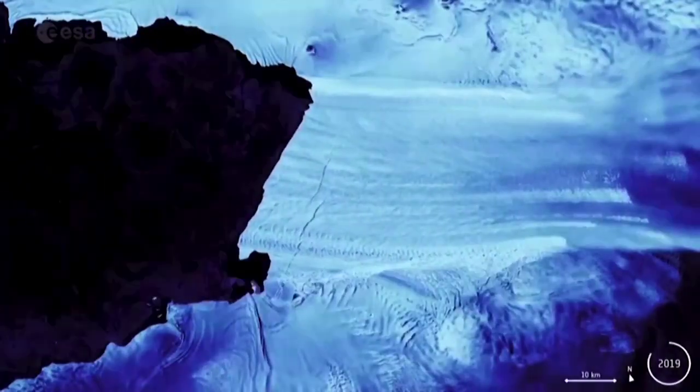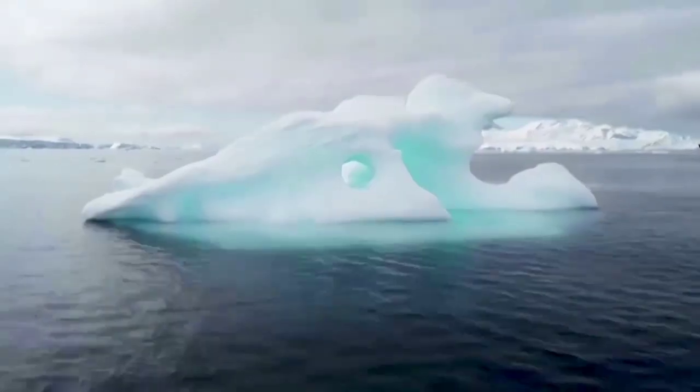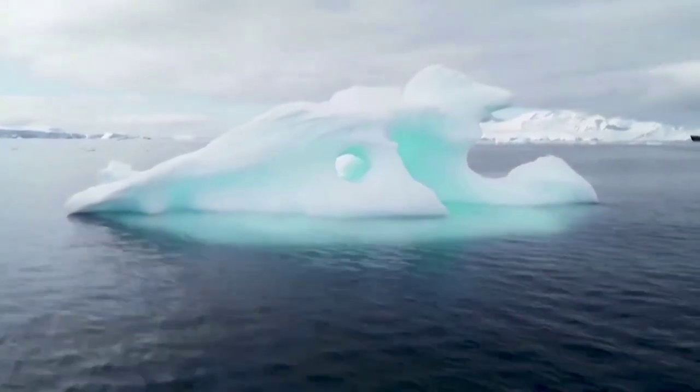The warm water then rubs up against the bottom of the glacier, causing even more of the glacier to melt. This often leads to calving, where ice cracks and breaks off into large icebergs.